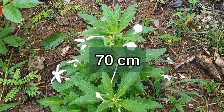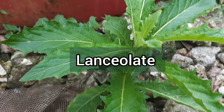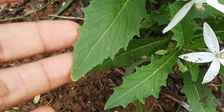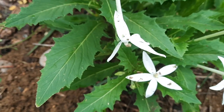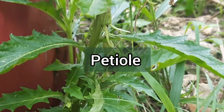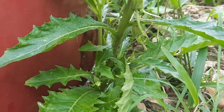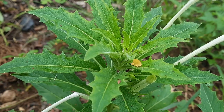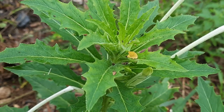The leaves are lanceolate in shape with toothed edges. They are also narrow at both ends and the tip is pointed. This plant doesn't have any petiole — the petiole being the part that connects the leaves to the stem — and as you can see it has a rosette leaf arrangement, which makes it very easy to recognize.